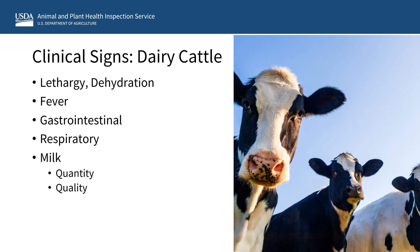Signs of avian flu in dairy cows can be generalized, such as lethargy, dehydration, and fever. The most common reported symptoms in dairy cattle include decreased food intake, decreased rumination, and decreased milk production. Tacky or loose feces can be a sign of avian flu in dairy cattle, particularly if other suggestive signs are also present. Respiratory signs may include clear nasal discharge, increased respiratory rate, or labored breathing. Some infected dairy cattle exhibit decreased milk production and produce milk that is thicker and yellow in coloration, more closely resembling the appearance of colostrum.